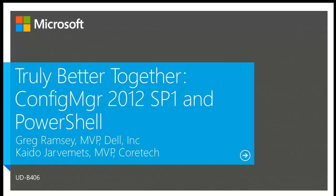Actually, I'm not a Config Manager MVP anymore. We are both Enterprise Client Management MVPs starting from today — officially, Enterprise Client Management MVP today.